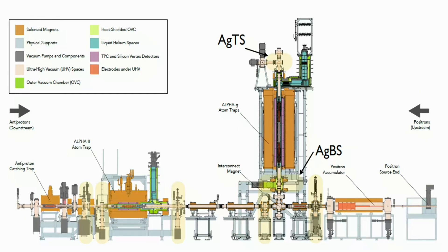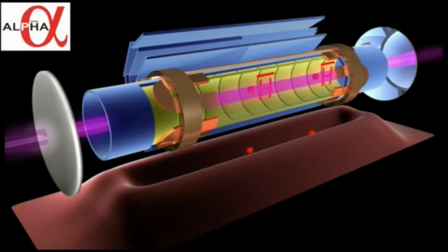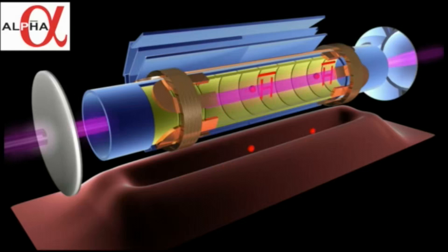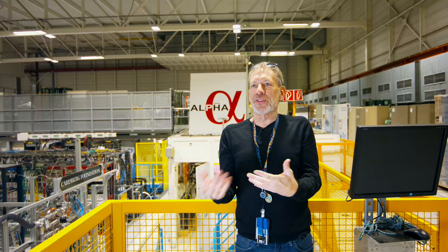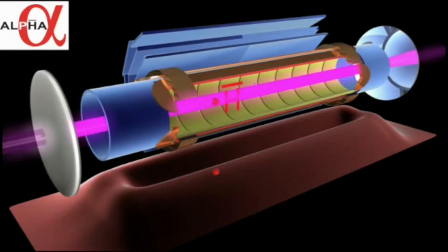What we've developed now is a technique which is very common in modern physics with matter, which is called laser cooling. This uses lasers to slow the motion of individual antihydrogen atoms so that they're not bouncing around so much. Laser cooling is very, very difficult with hydrogen for lots of technical reasons, having to do with the internal structure of the atom and the type of lasers that you're able to produce.